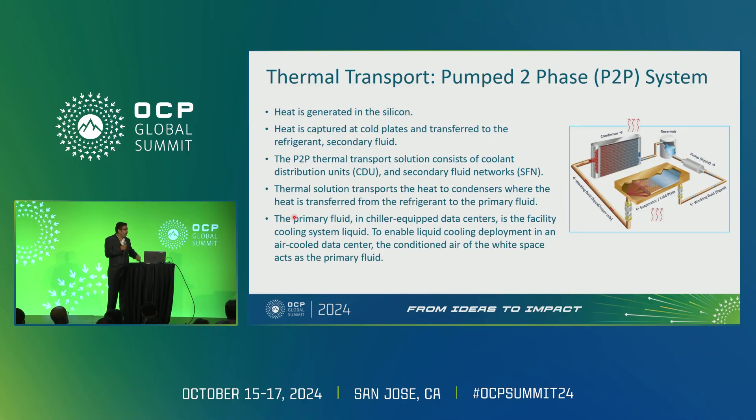On the technology side, I want to make sure we are on the same page. When we say pumped two-phase, the first word is pumped, then two-phase, and the liquid we are using is refrigerant. For this technology, we have selected refrigerant 515B, and the word pumped is very critical.